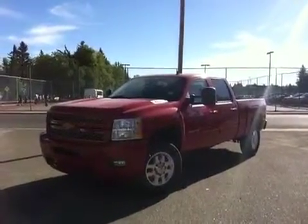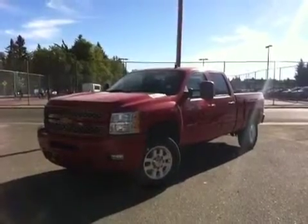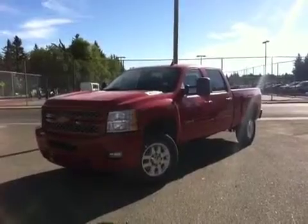Here we have your 2014 Chevrolet Silverado diesel one-ton heavy duty. It's red in color, stock number 13630.